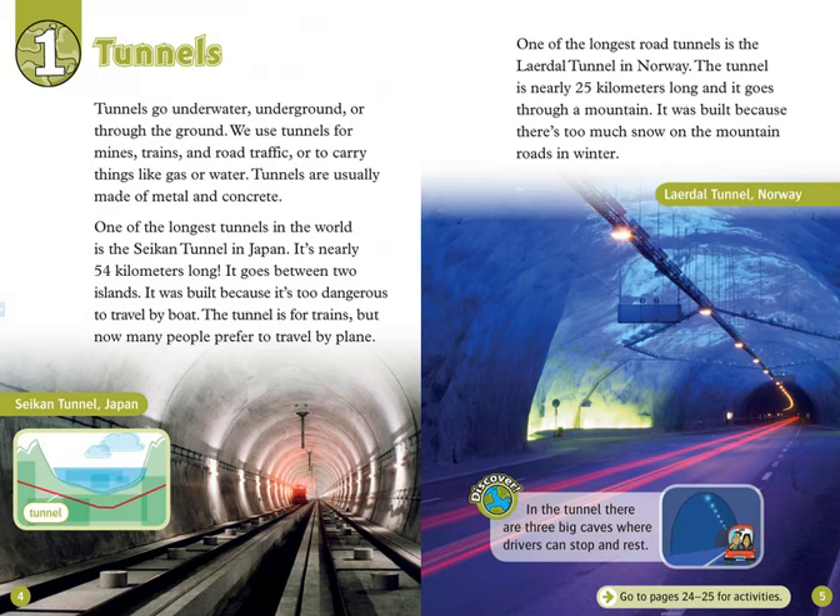Chapter 1: Tunnels. Tunnels go underwater, underground, or through the ground. We use tunnels for mines, trains, and road traffic, or to carry things like gas or water. Tunnels are usually made of metal and concrete. One of the longest tunnels in the world is the Seikan Tunnel in Japan. It's nearly 54 kilometers long. It goes between two islands, and it was built because it's too dangerous to travel by boat. The tunnel is for trains, but now many people prefer to travel by plane.